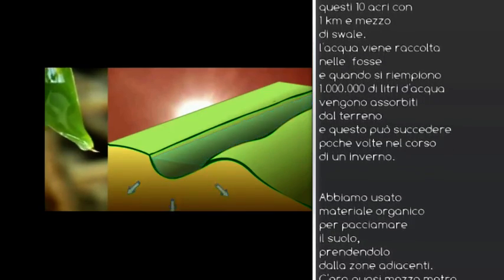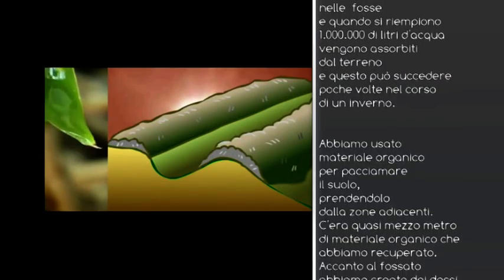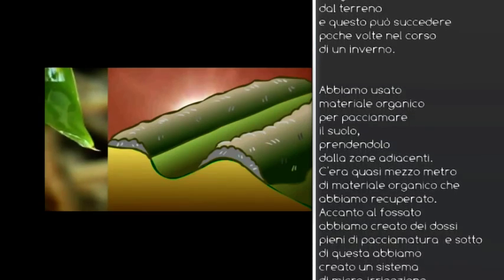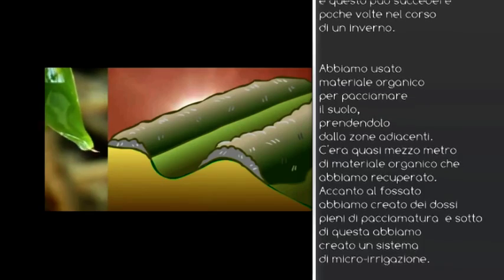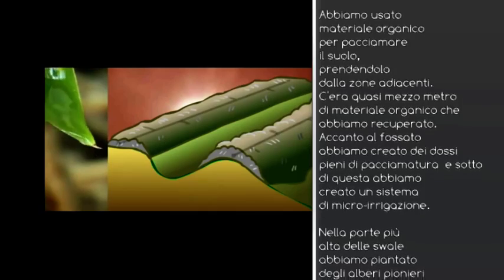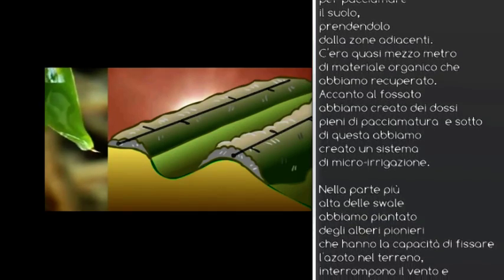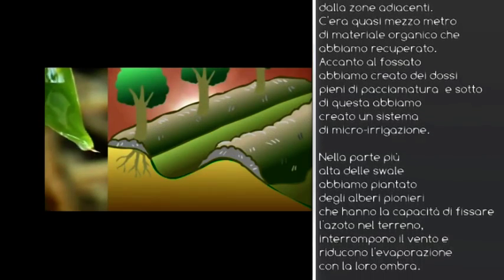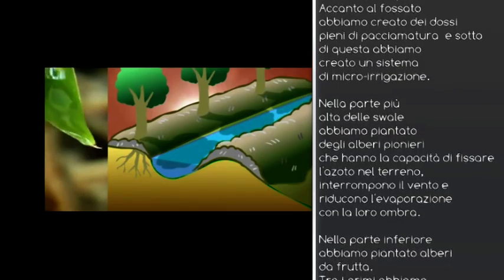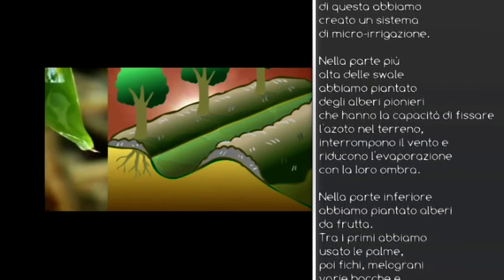Then we heavily mulched those swales with organic matter, which was trash from organic fields nearby, and we put that almost half a metre deep. The swales are about 2 metres wide and half a metre deep on the trench. We put micro irrigation underneath the mulch, and on the uphill side of the water harvesting trench, we put nitrogen-fixing, very hardy pioneer desert trees, which help shade and reduce wind evaporation, put nitrogen into the soil, and structure the soil for us.